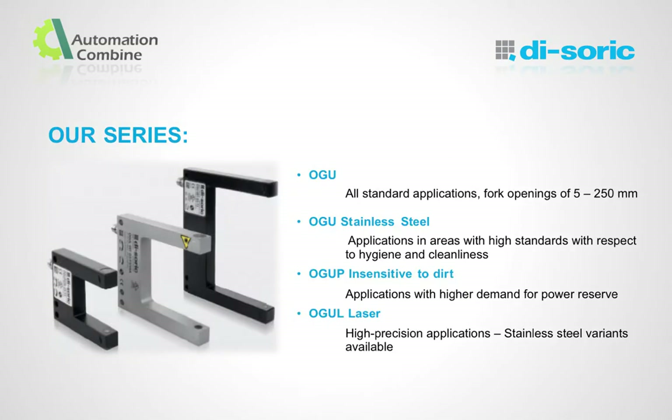Based on applications, we have four series: OGU Standard, OGU Stainless Steel, OGU P High Performance, and OGU Laser.